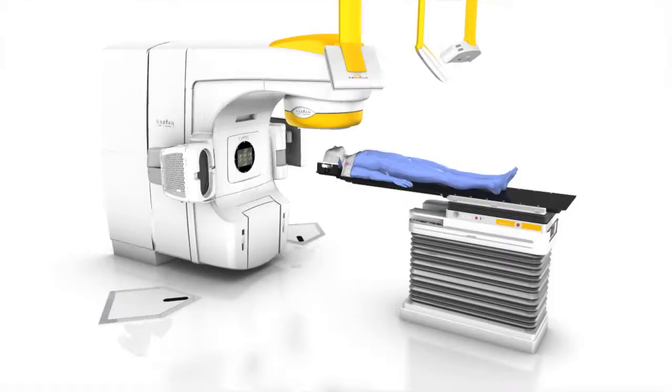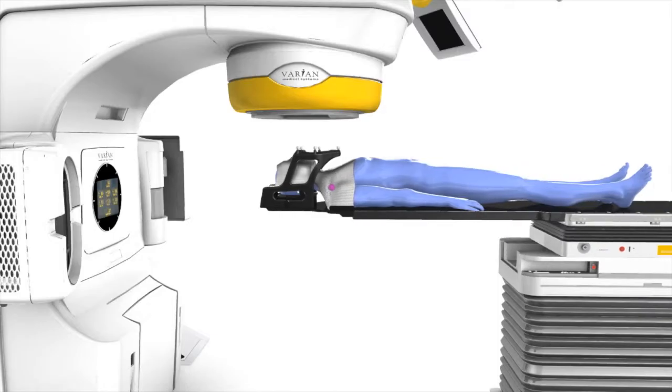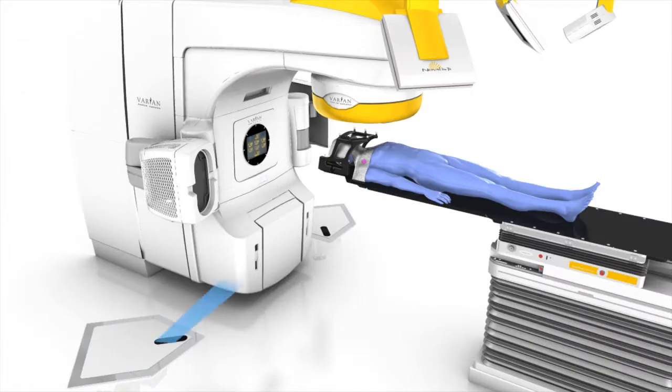Many thousands of patients have been successfully managed with stereotactic radiosurgery and results are very encouraging. In some instances, stereotactic radiosurgery has also been considered to be the standard of care in managing some of these conditions.